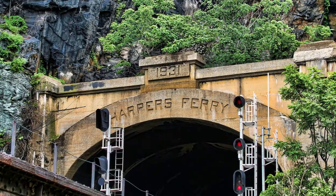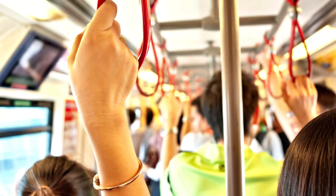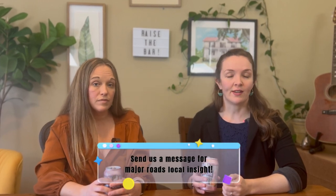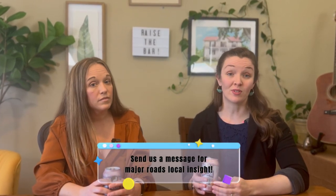It's a peaceful retreat that's well connected, especially considering the MARC train can give you fast access to different parts of Maryland, DC, and West Virginia. If you're thinking of commuting from this area to a different state or nearby town, know that some roads tend to have more traffic than others. You can reach out to us for local insight on which major roads will add the most time to your commute.